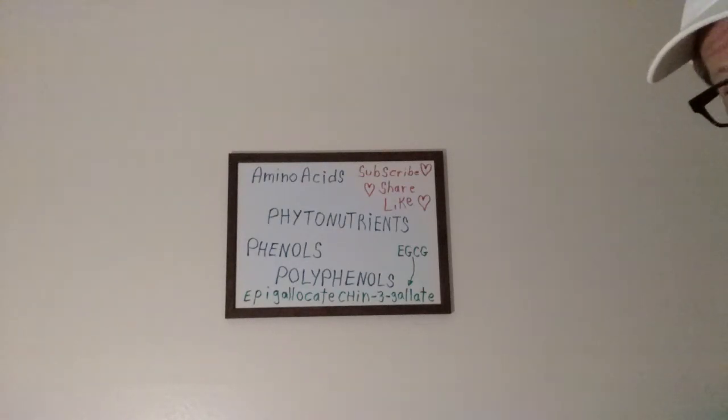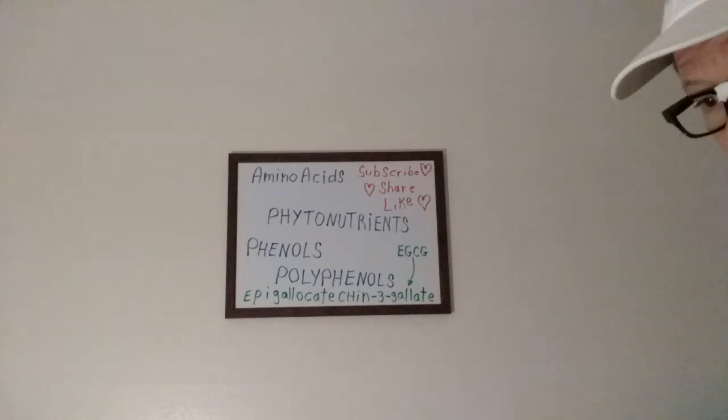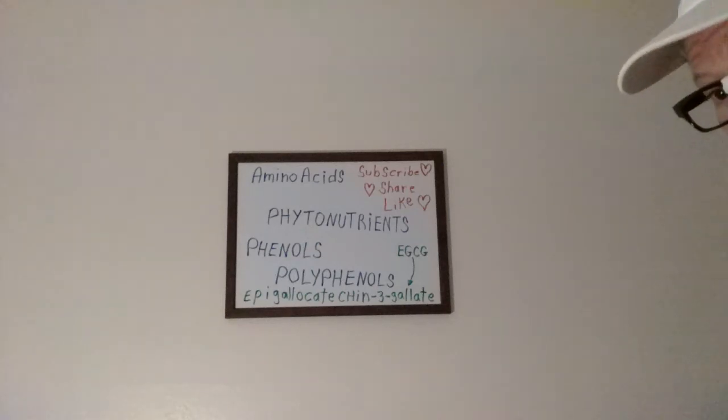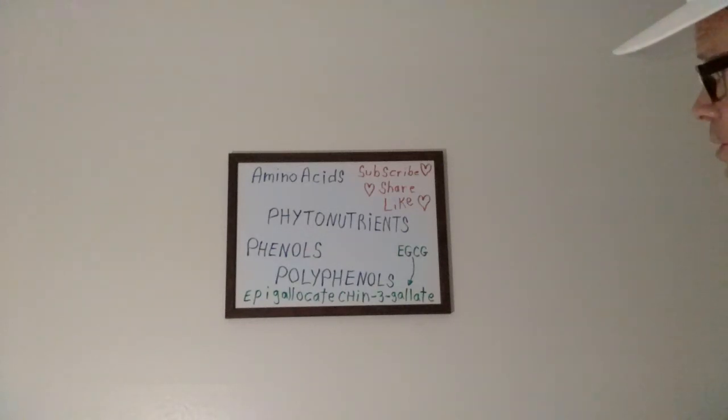How do you pronounce that? It is epigallocatechin-3-gallate. So next time you're having a cup of green tea instead of coffee, make it even more beneficial — put in some fresh-squeezed lemon, maybe just a dash of honey, and tell them you're getting your epigallocatechin-3-gallate for the day.